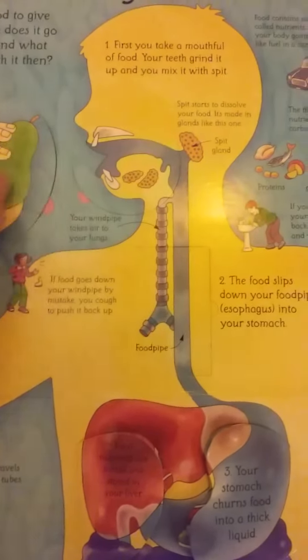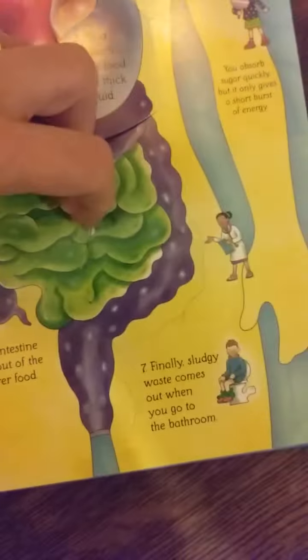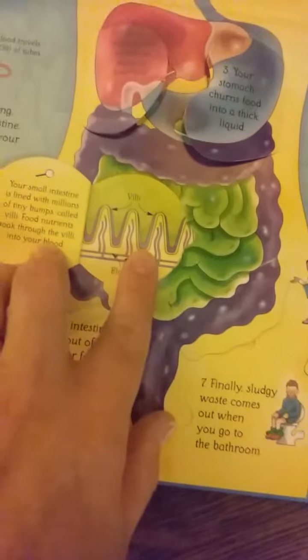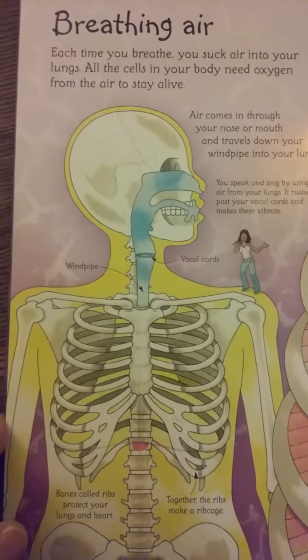You'll notice it has numbers, so you start from the beginning most times, although Tristan will just pick what he wants to see. You follow the numbers — one, two, three — and it goes through the sequence. Here's like your intestines; it opens them up and shows you what the villi are inside, and how leftover food is squeezed along your large intestines and how it eventually comes out. It's pretty interesting, especially for little kids who want to know what happens when they're eating, and going to the bathroom is always interesting for them.